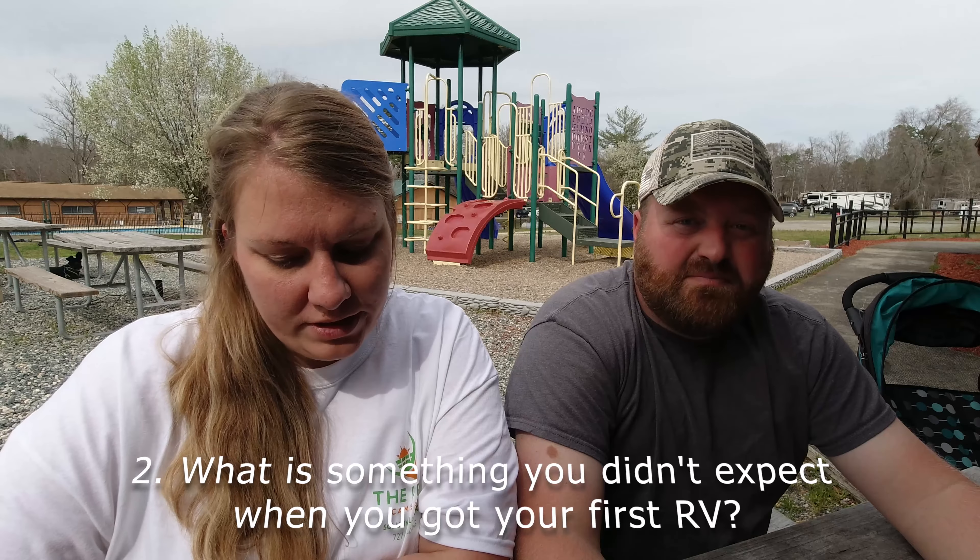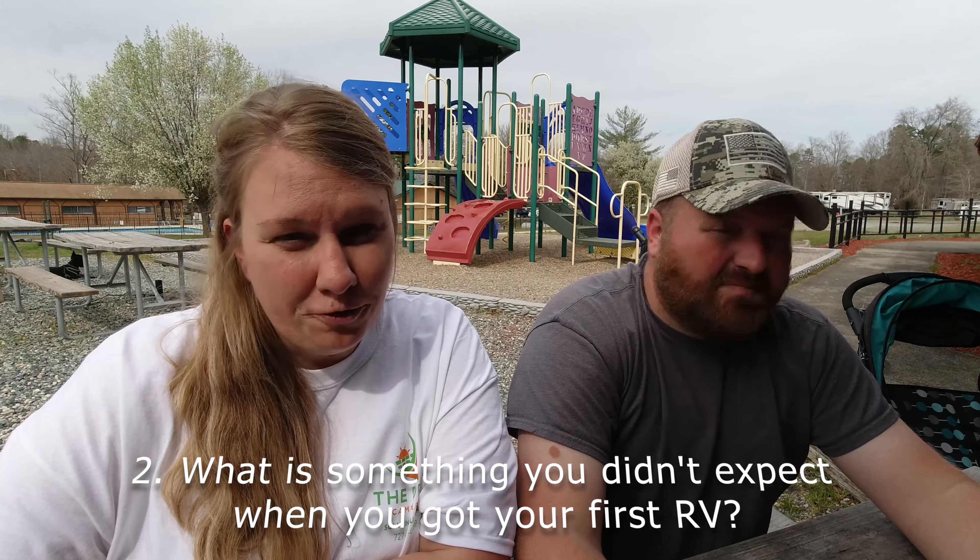Number two: what is something you didn't expect when you got your first RV? We've had several, so we'll just talk about this one. The one thing I didn't expect was how small the propane tank was on gasoline motor coaches — it's only an 18-gallon capacity, which is bigger than the small tanks, but that would probably be the one thing I'd want to upgrade and change.